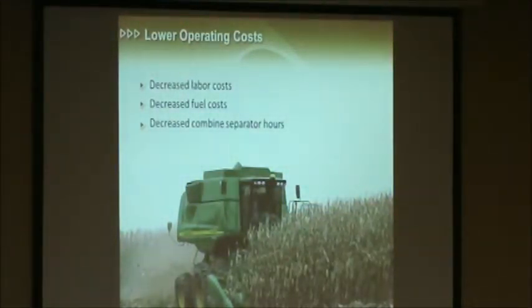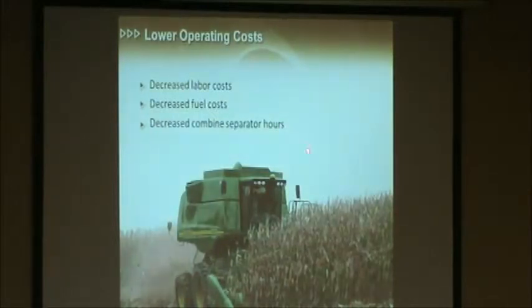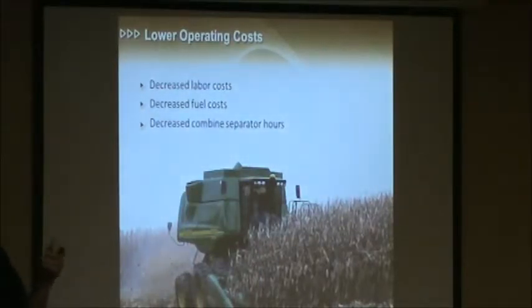With increased productivity comes lower operating costs. Obviously if we're not having to slow down, we're going to save money on that combine. We're going to decrease our labor costs — not having to pay that operator as many hours. We're going to decrease our fuel costs as well. The big one I'd like to point out is decreased combine separator hours. I've had more than one customer tell me that when they went from a non-leveling combine to a HILCO Side Hill Combine, they reduced their annual separator hours in the 15% to 20% range. When you're trading that machine every two or three years, those separator hours are awfully valuable at trading time. In more cases than not, the dollars you save on decreasing separator hours more than pays your annual cost of ownership of having a leveling system on your combine.